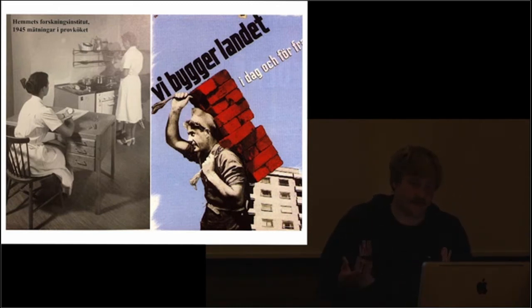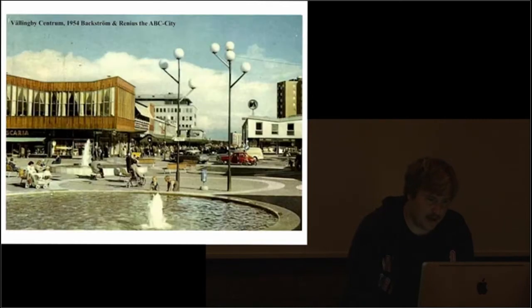Here you can also see Gunnar Asplund's journey to become a modernist, really from classicism. It's the courthouse in Gothenburg — he started it in 1913 and finished it in 1937. It's a very long period to design something, but you can also see on the sketches how the style changes from being a classicist to being a modernist.